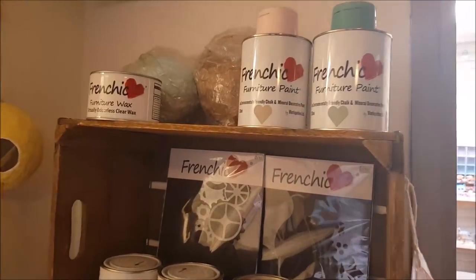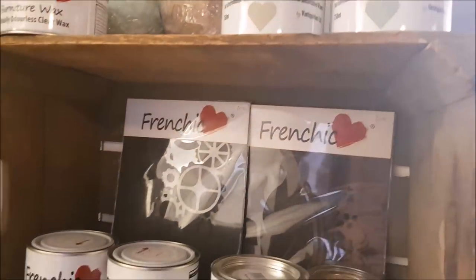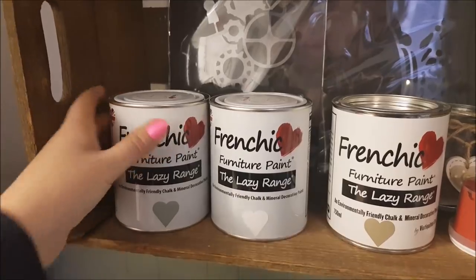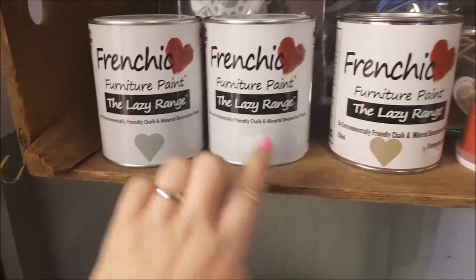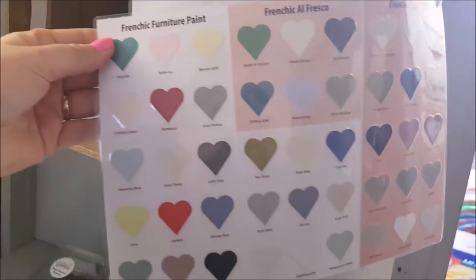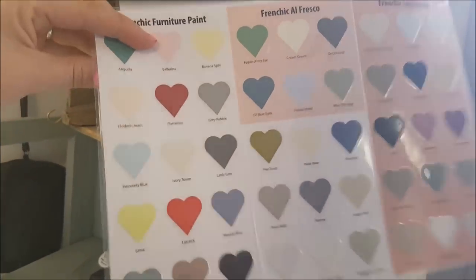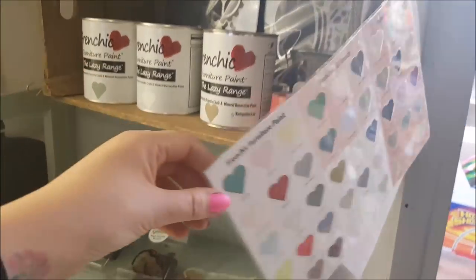Within the shop they actually sell French Chic paint. I've heard of it and seen it a couple of times but haven't personally used it - it's something I'd like to try. They do all sorts of different colours, and I'm just going to show you the chart here - it's displayed really nicely with these little hearts. You can also get little trial amounts of them as well.